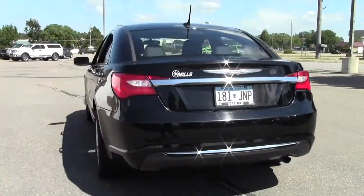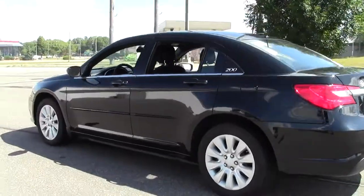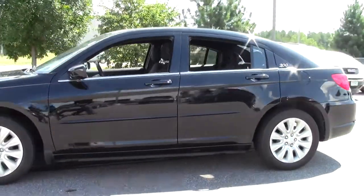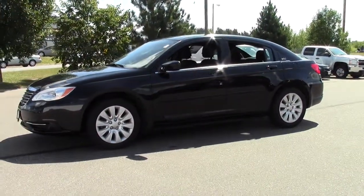Lots of features, iconic Chrysler design, very sleek and modern, nice build, high-quality vehicle.